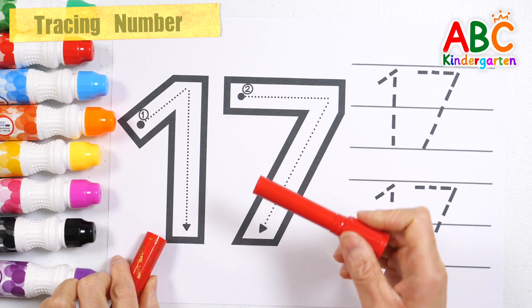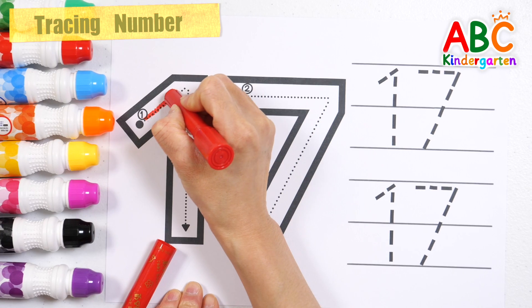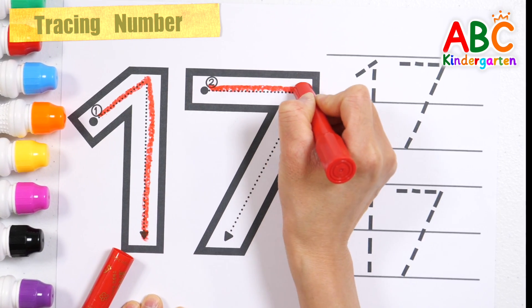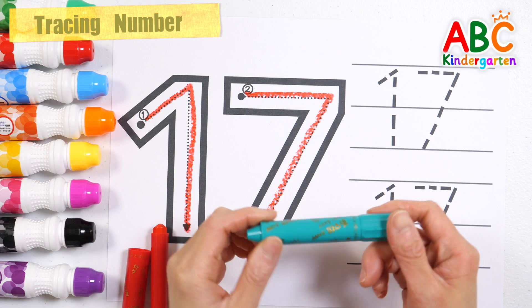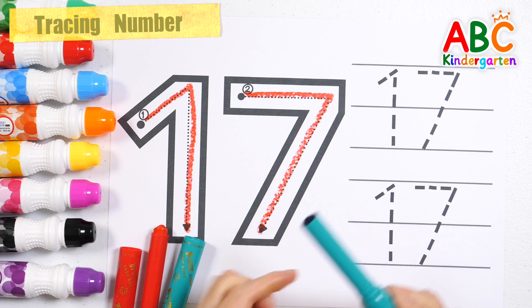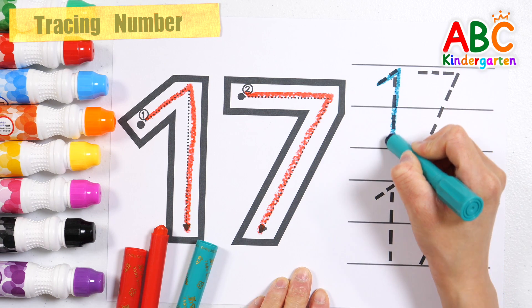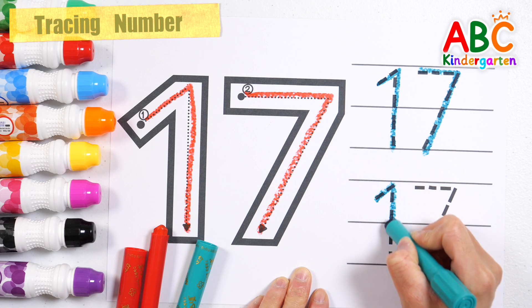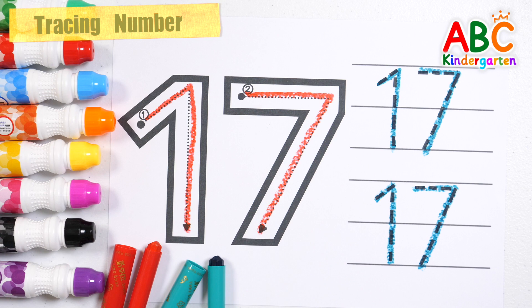Let's write the numbers in order with red crayon. Seventeen. Very good!